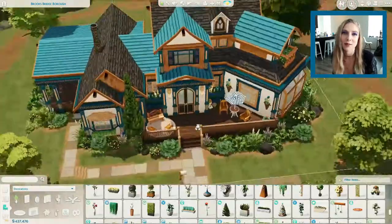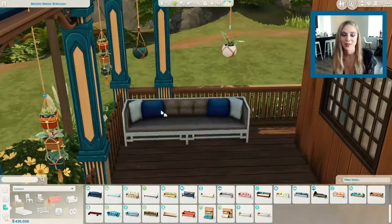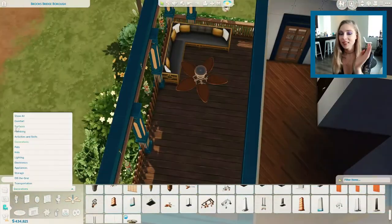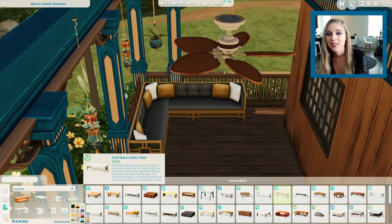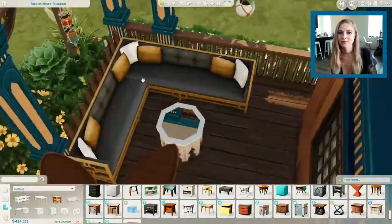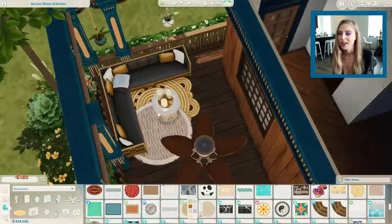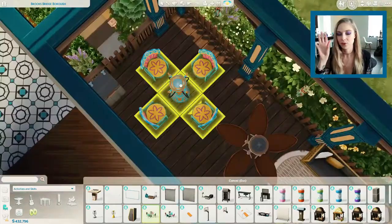You'll see both the house and the sim up in the gallery soon — probably by the time this video is up. I always play test everything, so if something looks slightly different in the gallery versus the video, it's because I adjusted it after play testing. Now this is the porch area — oh my gosh, this is where I got the idea for the rest of the house. This is a Vintage Glamour chair or couch and I never use Vintage Glamour that often because it's such a stylized pack.